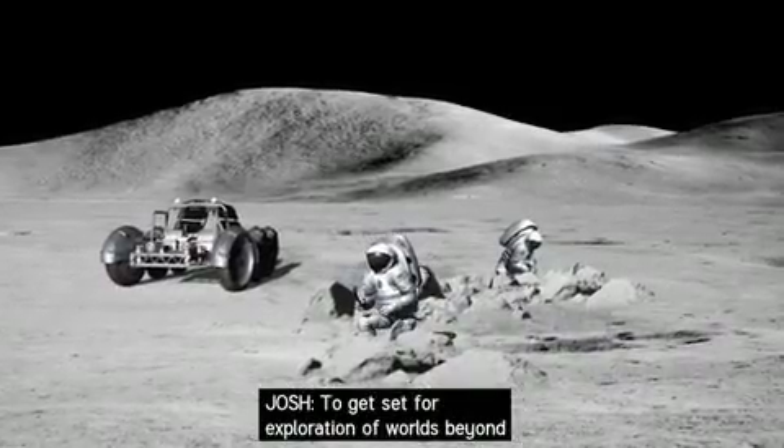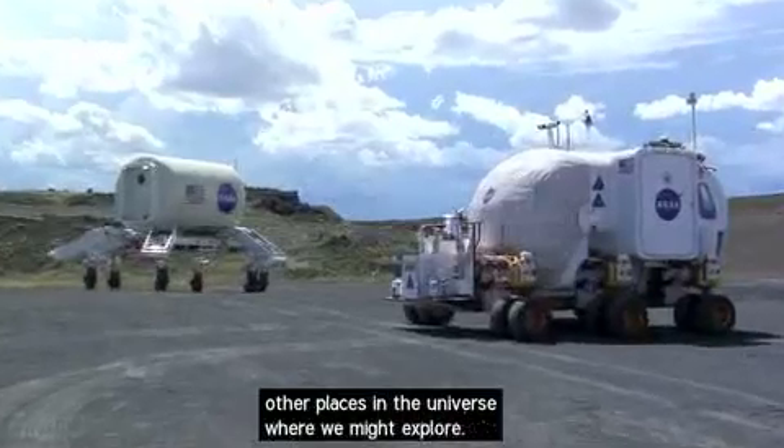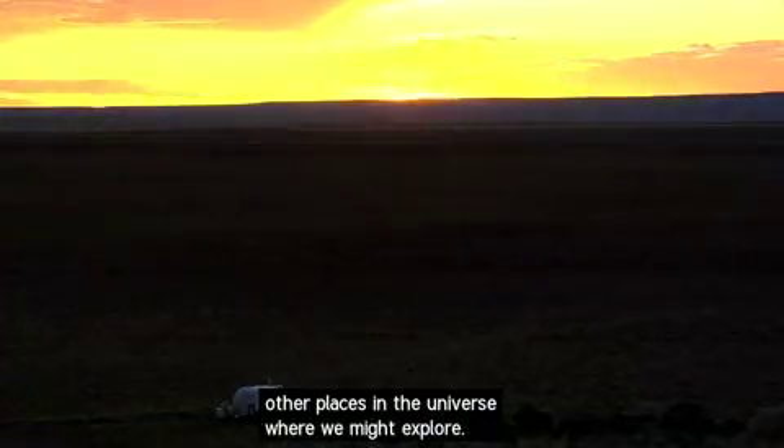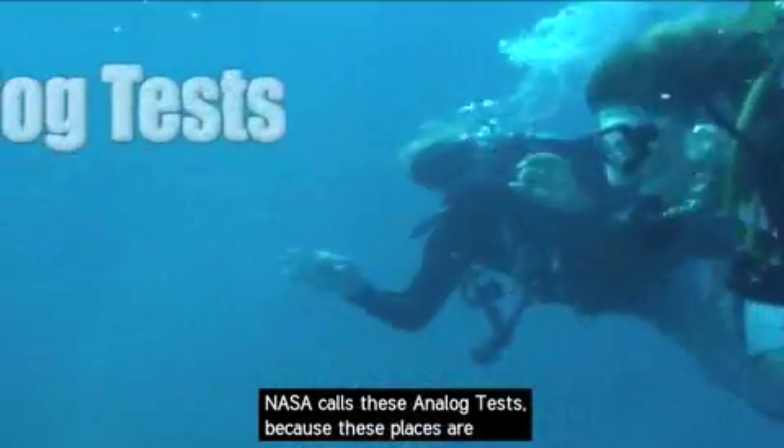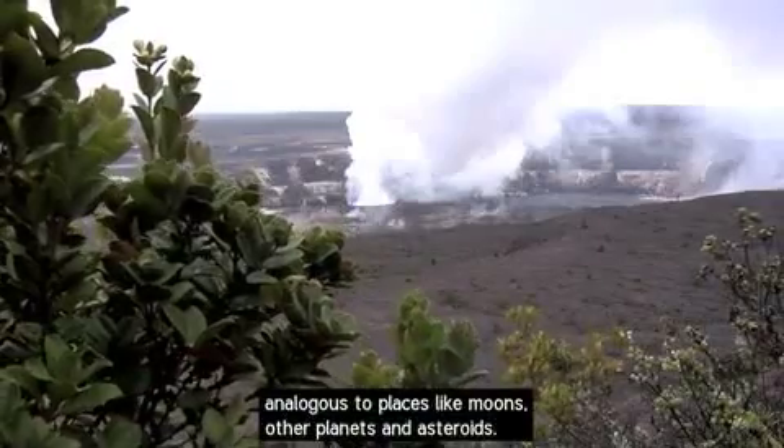To get set for exploration of worlds beyond our own, NASA looks to places right here on Earth that mimic other places in the universe where we might explore. NASA calls these analog tests because these places are analogous to places like moons, other planets, and asteroids.